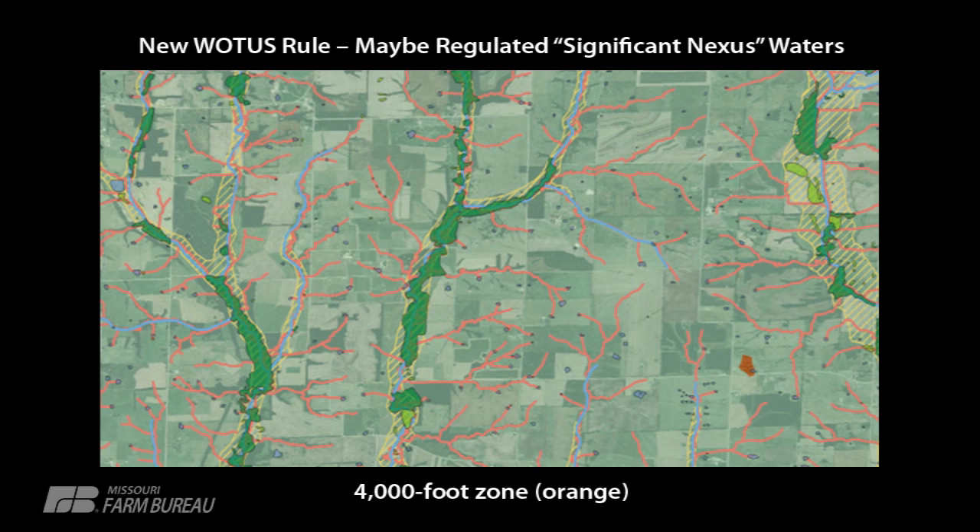Over here, do you see that little orange patch that pops up? There's another buffer — 4,000 feet, which is about three-quarters of a mile — around any tributary that can be regulated on a significant nexus basis. So if you can prove some chemical or biological connection between that particular water on that patch and the areas around it, it's now jurisdictional.